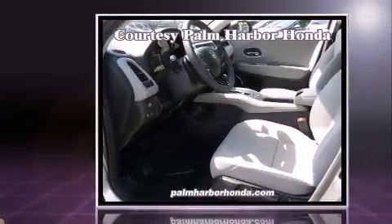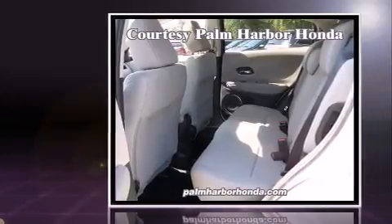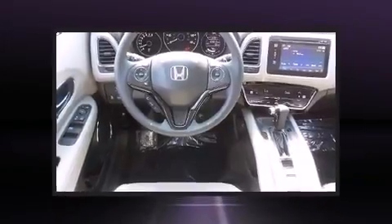It distinguishes itself from the competition with features such as a trip computer, heated seats, fully automatic headlights, turn signal indicator mirrors, and one-touch window functionality.